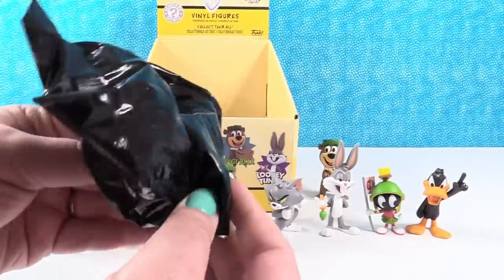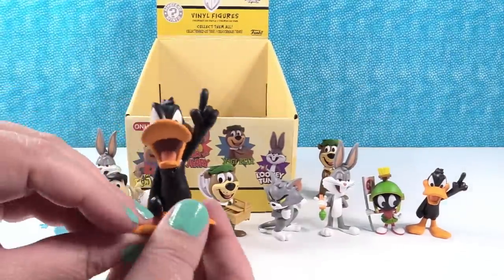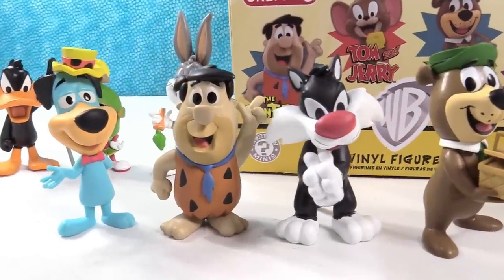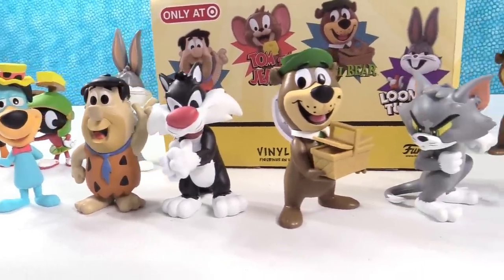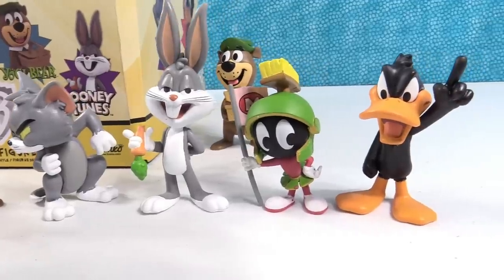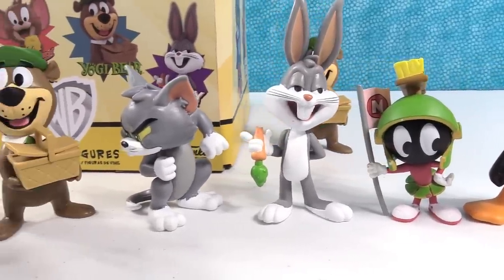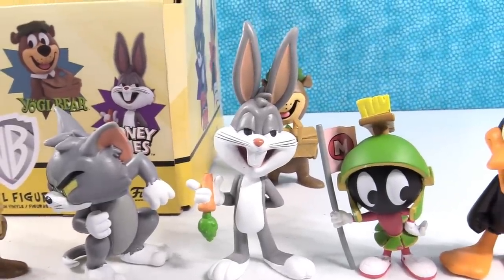Probably it's a Daffy. It's a Daffy Duck, and that is a great way to end the opening video. Shannon said it and I agree — I love this series, it's awesome. We will be opening more of these trying to get everybody. That's going to be pretty tough because there's a lot of chase figures in this series. We need to find out if there are other store exclusives, like Walmart, Hot Topic, or GameStop might have exclusives — maybe different Bugs Bunnies and Daffys in different outfits.